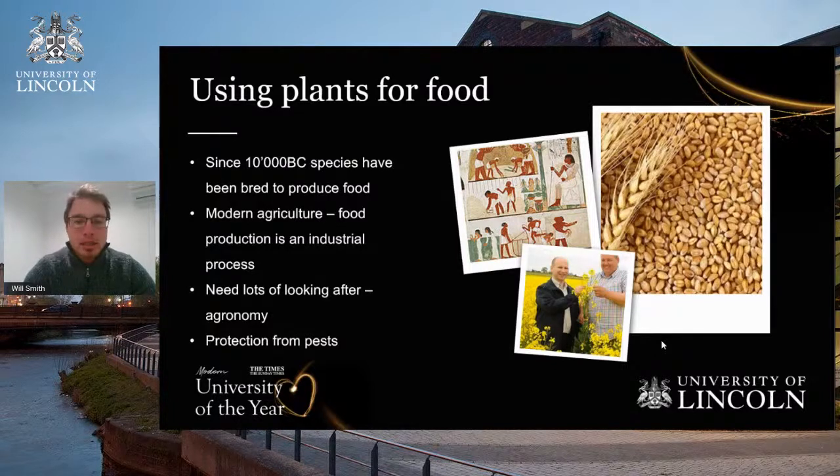A large part of agronomy is the protection from pests and diseases. In the UK, things like yellow rust are a big disease. These collectively reduce the yield plants can produce, which has an effect on the global food supply and the economics of a farming business. One farm can feed thousands and thousands of people.